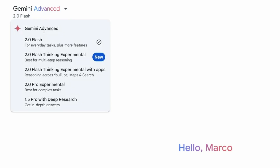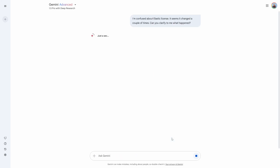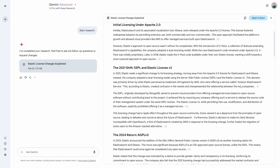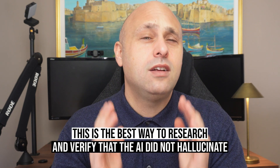Another big reason why you should choose Gemini is Deep Research. This is not a typical web search powered by AI — it's way more powerful. When prompted, Gemini will provide a research plan, which typically involves analyzing the problem from a few different angles. Once you start the research, Gemini collects info from multiple websites — sometimes even more than 100 at a time — spends some time analyzing the results, and finally compiles a report where each statement is linked to one or more sources. This is the best way to research something and make sure the AI doesn't hallucinate. ChatGPT also has this feature, but it's currently available only on the Pro plan.